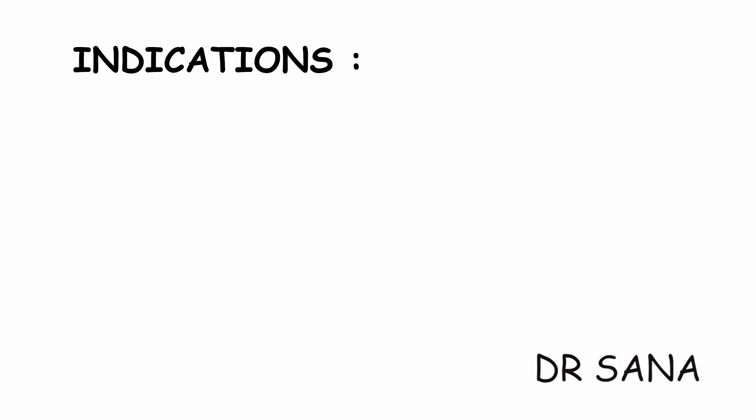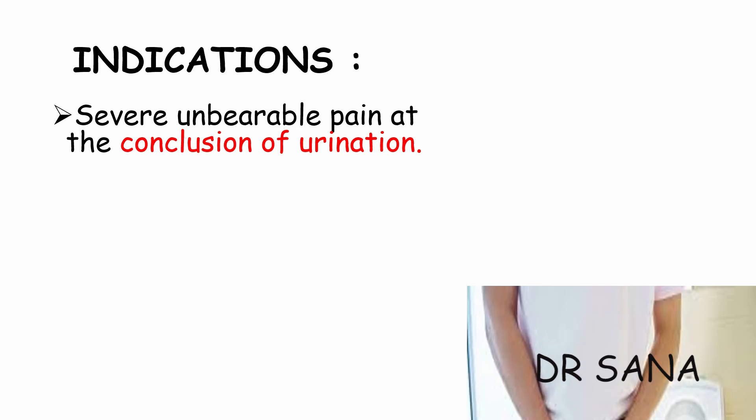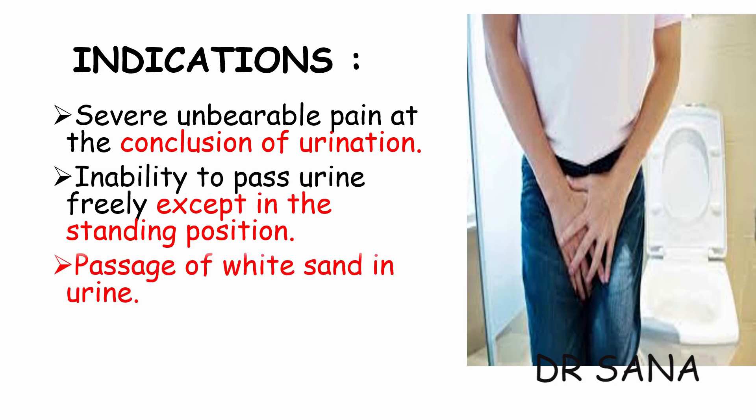Moving on to the drug Sarsaparilla: it is considered the best homeopathic medicine for kidney stones of the right side. Other drugs for right-sided stones include Lycopodium and Nux Vomica. Sarsaparilla's first guiding symptom is severe unbearable pain at the conclusion of urination — just as urine stops to flow. Other drugs sharing this symptom include Berberis vulgaris and Medorrhinum. There is also inability to pass urine freely except in the standing position.